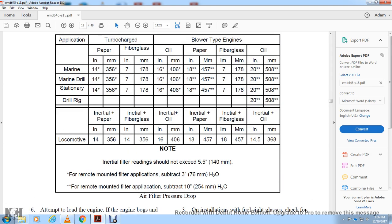The air filter pressure drop chart covers marine, stationary, drill rig, and locomotive applications. For locomotive installations: in-line paper 14-inch, in-line fiberglass 14-inch, in-line oil 16-inch, in-line paper 18-inch, in-line fiberglass 18-inch, in-line oil. For turbocharged engines: paper, fiberglass, polar-type engine oil, paper, fiberglass, and oil filter types.